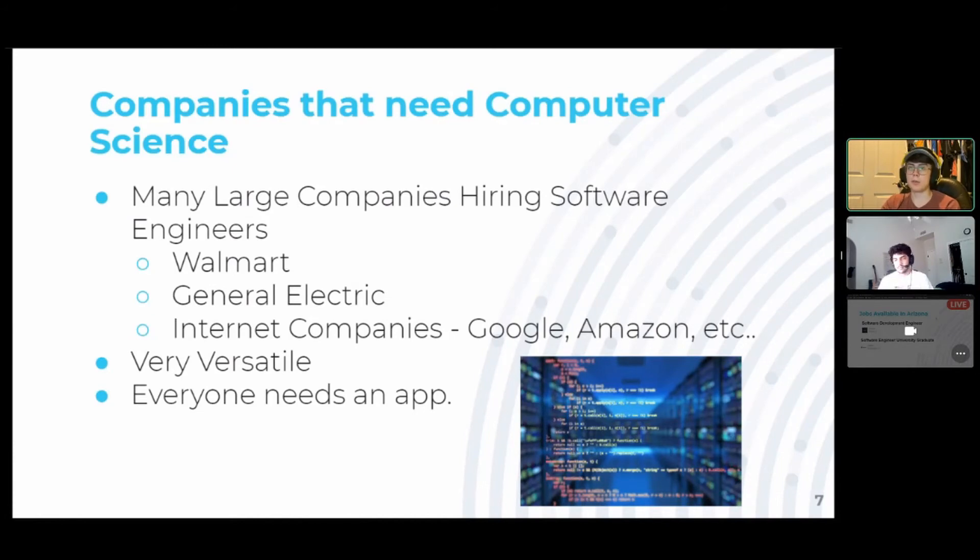There are many companies that hire computer science majors, including Walmart, General Electric, and internet companies like Google, Amazon, and PayPal — all the ones we've talked about. Social networks, anything that's online, online banking — all need software engineers because that's what their product is really based on. But it's expanding a lot further than just tech firms because it's very versatile and everyone needs an app. If you go to Target, they have to have a Target app, and you obviously need a team of software engineers to create it. A lot of companies are hiring because you need somebody on staff or a team to help build these products in order to stay competitive. If your competitor has a really great website or app where customers can find products much faster, then you need that as well.